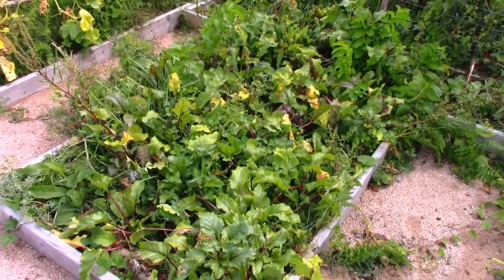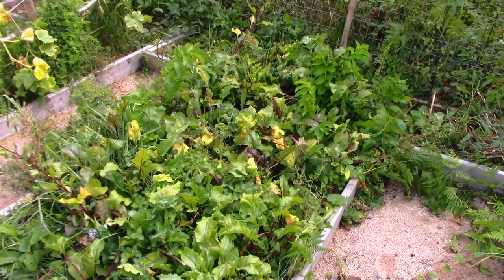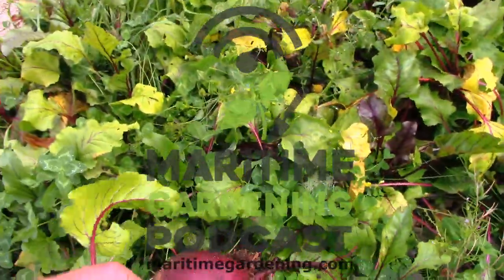I got this beet garden — looks kind of sad and forlorn — but believe me, there's beets in there. I think today I'm actually going to pick some and pickle them. Let me pull one. That's a nice beet.